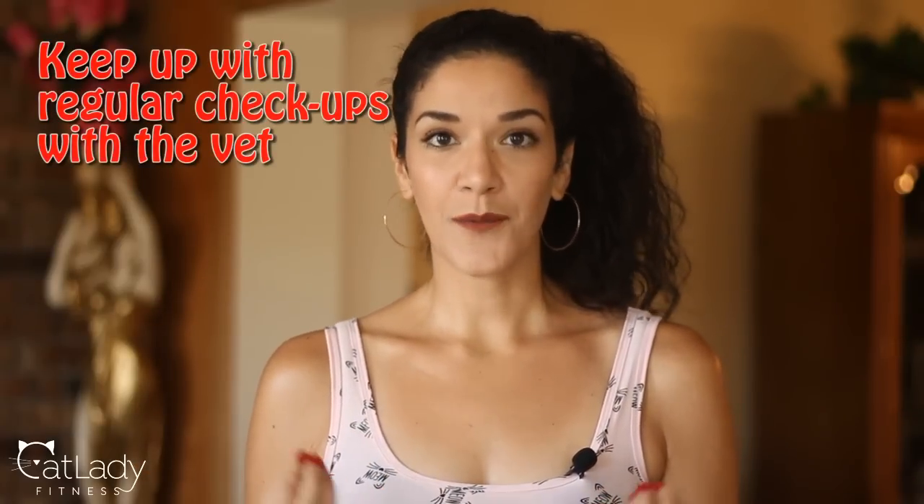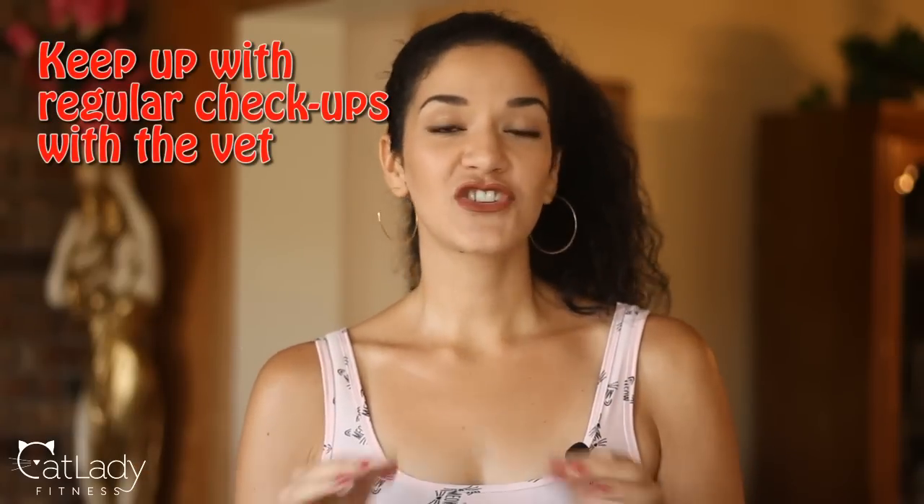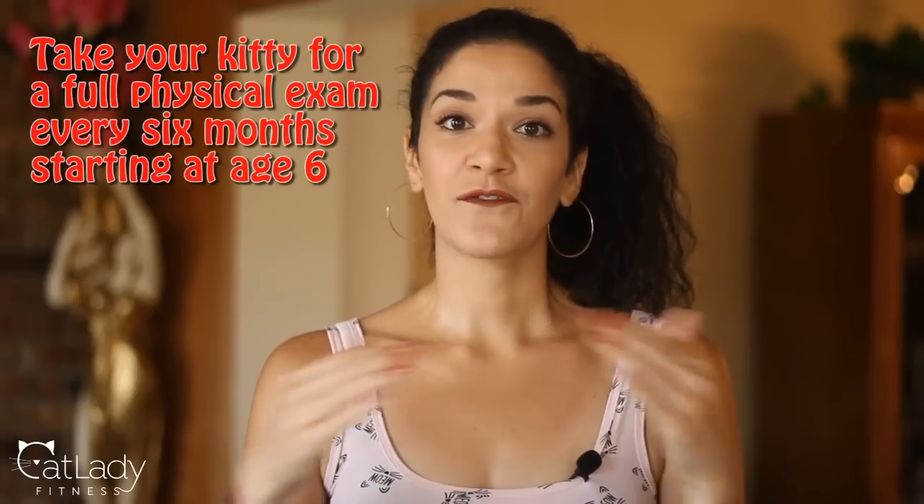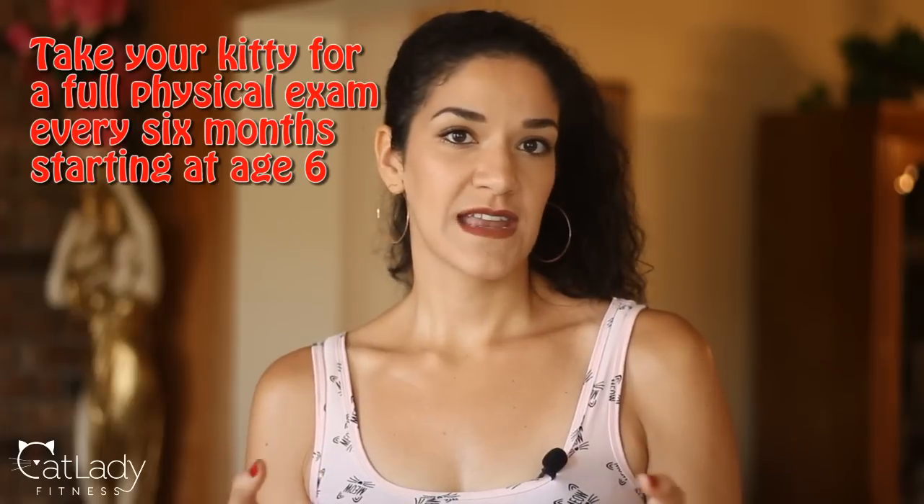If you're wondering how to adjust the recipe to use regular salt instead of iodized salt, check out last week's video entitled 'Do Cats Need Dietary Iodine?' in the Cat Stuff playlist, linked in the description below. Finally, make sure to keep up with regular checkups with your vet to ensure all is well. Make it a point to get blood and urine tests annually, as this will help detect hyperthyroidism early. It's also a good idea to take your fur baby for a full physical exam about every six months once they reach middle age, which is considered to be about six years old. Please click the thumbs up below so we know the content you like to see.